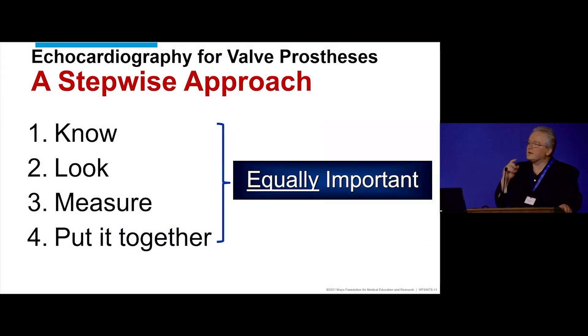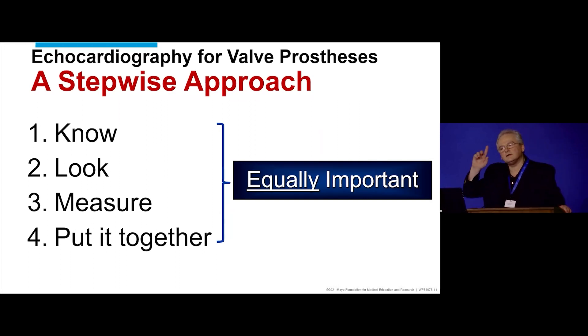This is the way I'd like to look at prosthetic valves in general. There are four steps, and all four are equally important — if you miss one, you'll probably miss your diagnosis. You need to know about the patient and about the valve. You need to look — the visual cues are there and you should not ignore them, much like the calcified aortic valve that doesn't move. Then you measure. The measurement comes after you knew and you looked. Then put everything together.